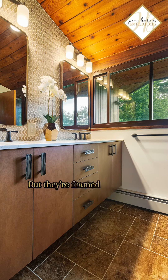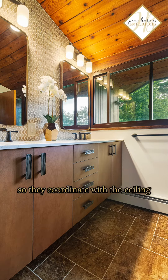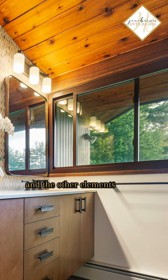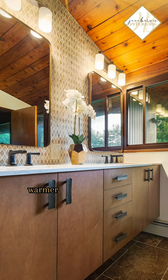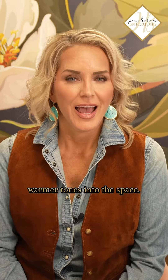This house has very large windows, which is terrific — it lets in tons of sunlight. But they're framed in a dark brown color, so they coordinate with the ceiling and the other elements in the overall house. I knew I needed to incorporate these warmer tones into the aesthetics of the mid-century modern space.